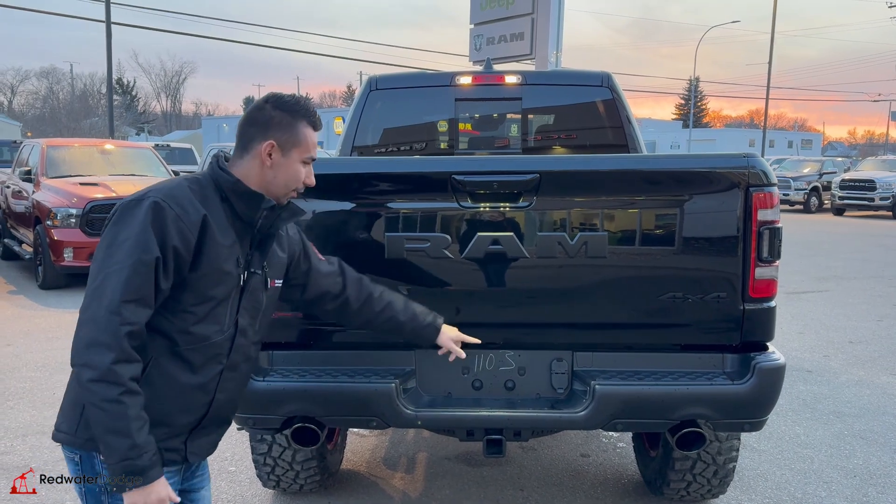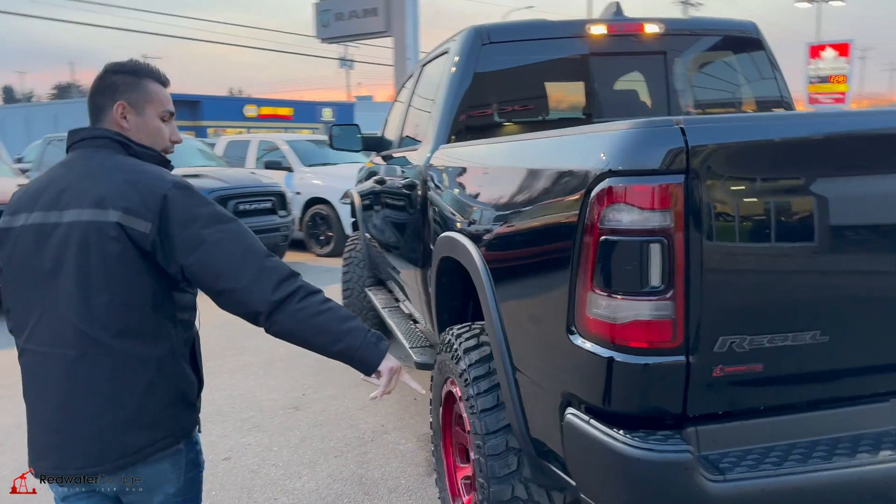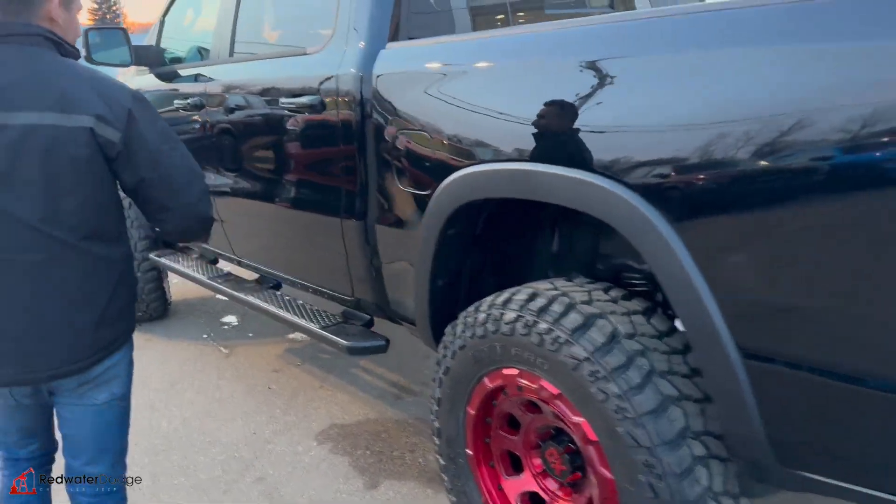Parking sensors, and trailer connectors and the class 4 hitch. LED lights. We got the easy step back there so we can kick that out.